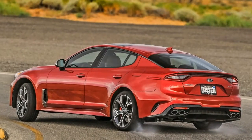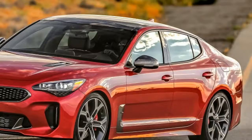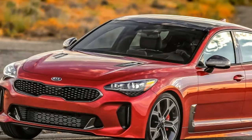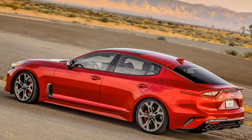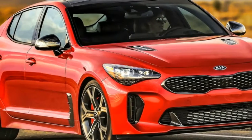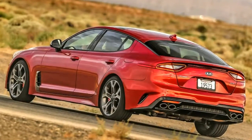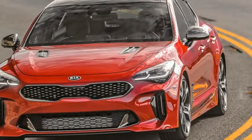Apart from the familiar tiger-nose grille and the let-down of non-functional, ornamental hood vents, the five-seater's proportions and surface treatments feel sharp and fresh, purposeful and clean. Measured from bow to stern, the Stinger is roughly mid-class among its competitive set, while offering the practicality of a sport-back design that enables decent rear legroom and 23.3 cubic feet of cargo capacity.